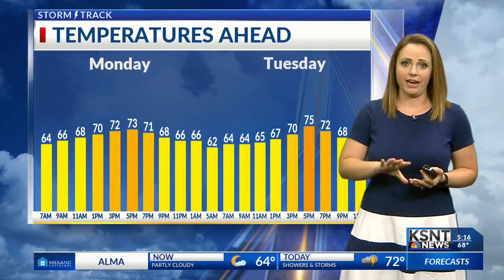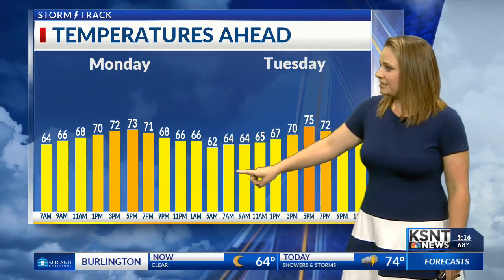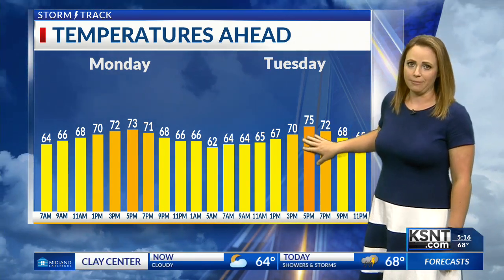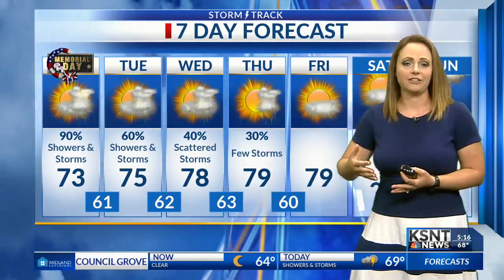We will warm up a little bit today, but because we'll have a lot of clouds and that rain in the area, we'll likely only make it up into the low to mid 70s today. Overnight tonight we'll drop back into the lower 60s. And then for tomorrow, we should make it up into the middle 70s. We'll eventually start to warm things up even further for the last half of the week. We do have a couple more chances for rain as we go throughout the middle part of the week, specifically Wednesday and Thursday.